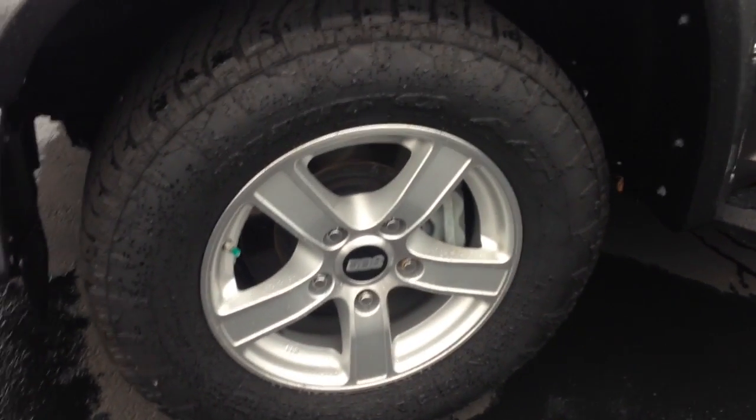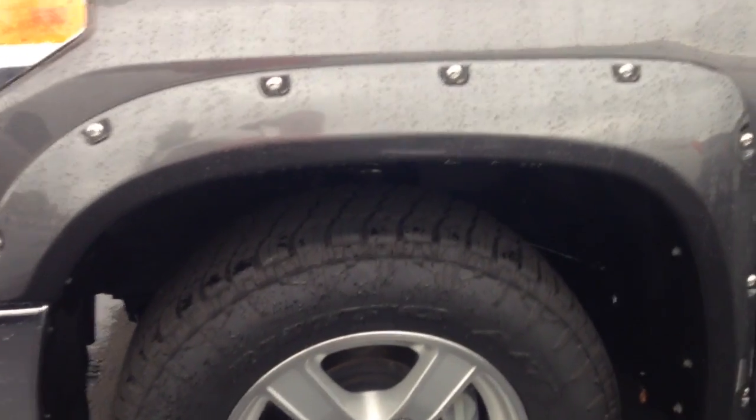It has riveted fender flares. It has a good-looking BBS wheel, Nitto Trail Graffler radials — as you can see, they look like brand new. It has the step bars already located on it.